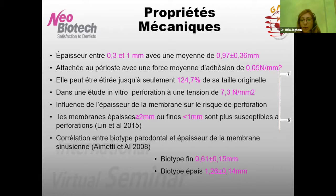Une étude in vitro a montré que la perforation de la membrane a lieu à une tension de 7,3 N/mm². L'écart entre la force d'adhésion et la force qui va provoquer la perforation est donc important. Ceci n'empêche pas que les perforations peuvent arriver, puisque le clinicien utilise des instruments manuels qui ne permettent pas de contrôler cette force de décollement, et en plus on agit dans une zone de travail étroite.